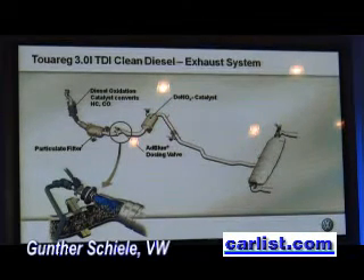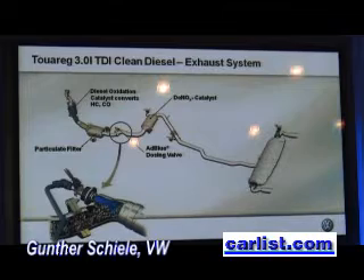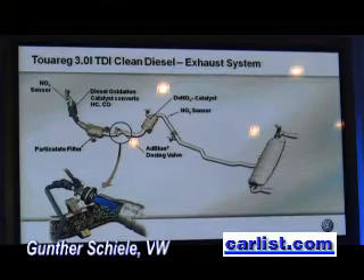The system uses an additive called AdBlue that is injected in small amounts upstream of the DeNOx converter. Exhaust gases break down this AdBlue to create ammonia, which finally converts NOx into nitrogen and water. The whole DeNOx system is controlled by two NOx sensors.